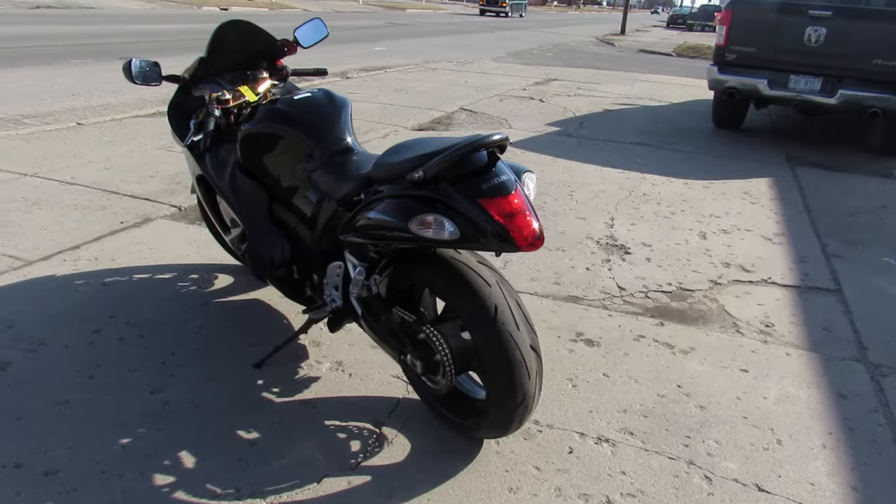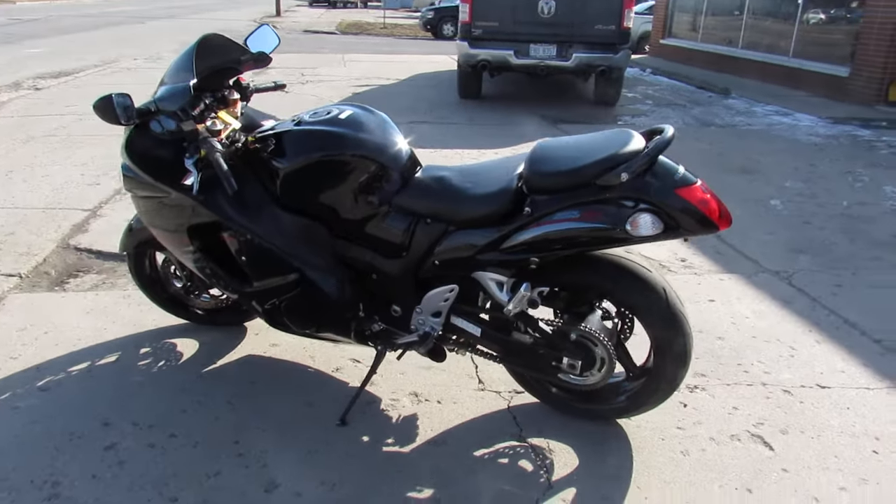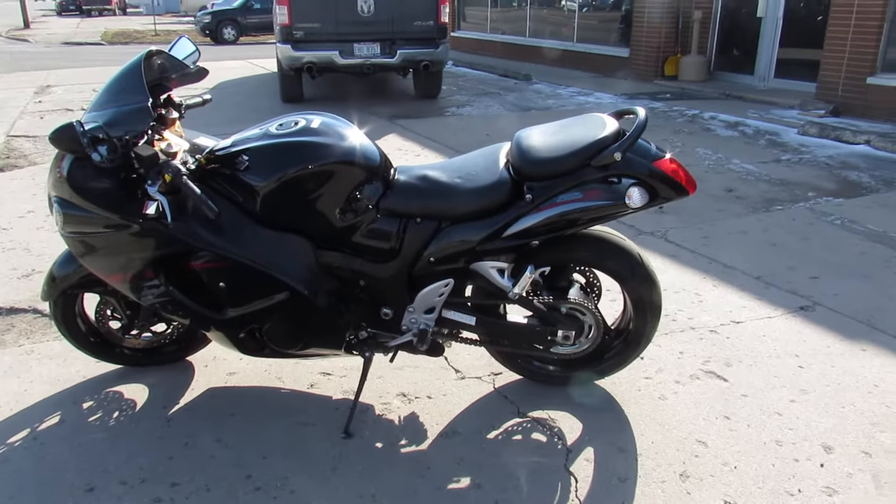2012 Busa. Give us a call, we'll get it done — 810-648-9500.